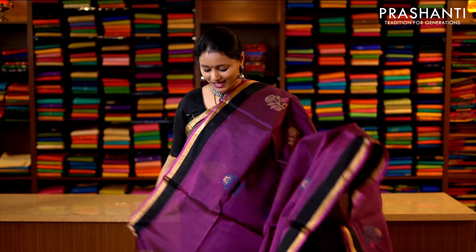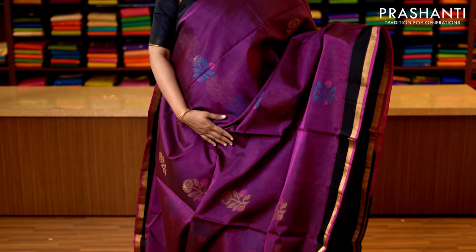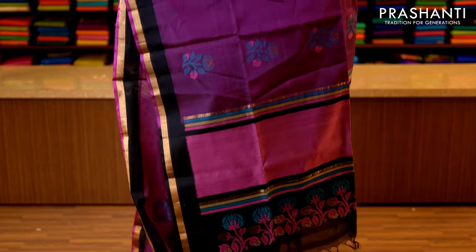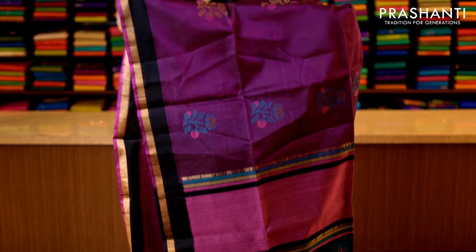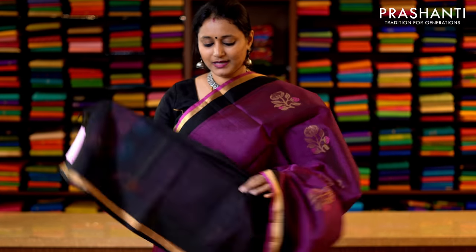Magenta and black — similar to the one I am wearing today but in a different colour. Piping borders on either sides with a strip of black running along both sides of the borders. The body has got thread and zari woven buttas alternating throughout the saree, with a beautiful subtle pallu — that's the pallu — and this has got a plain black blouse. Priced at 3950.